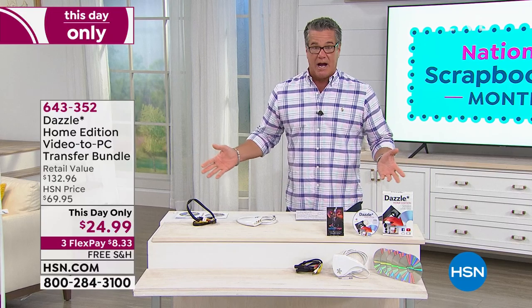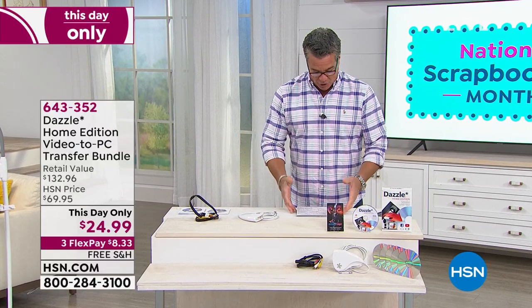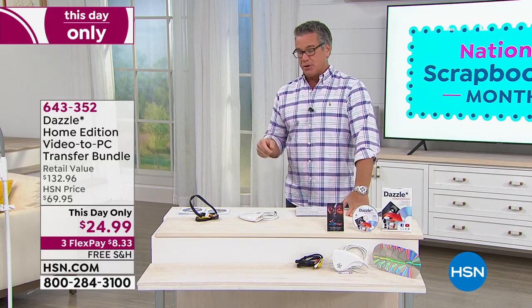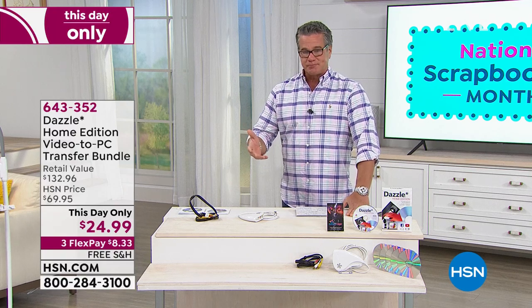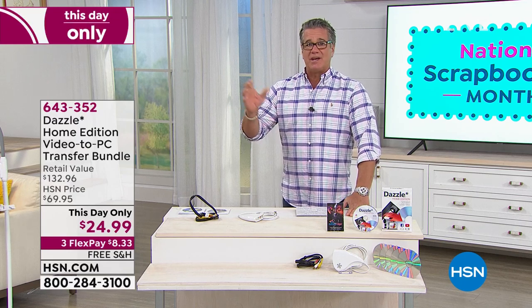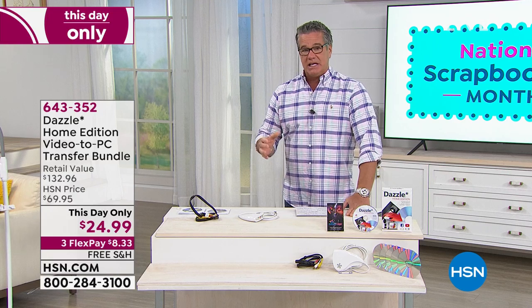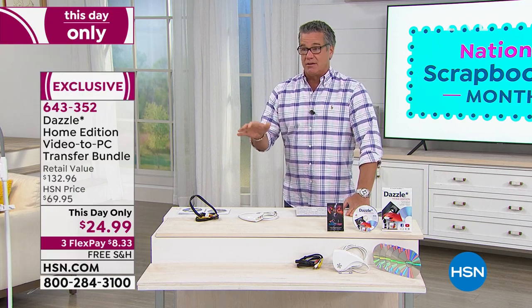Very excited to have this item back. The last time I aired it we sold it out — I think that was maybe two months ago. We just got them back, and it's called our Dazzle. It's our home edition of our video-to-PC transfer bundle. If you've got old movies, old tapes — little cassettes from your camcorder or VHS tapes — and you want to turn those into a DVD and transfer them over to digital, you can do that using this machine.